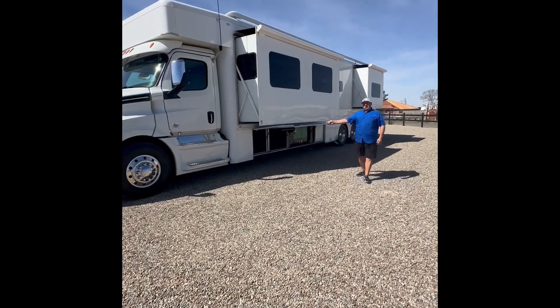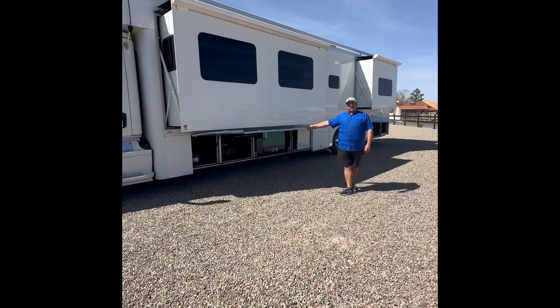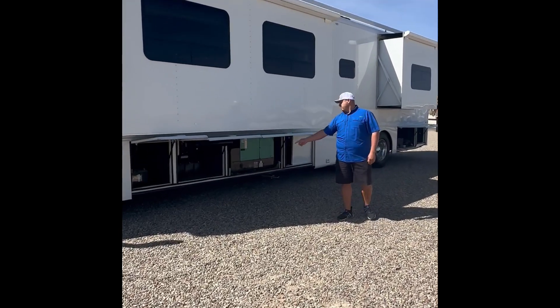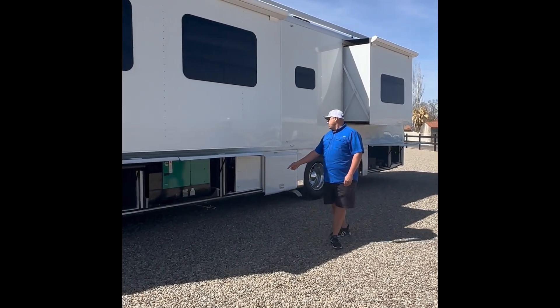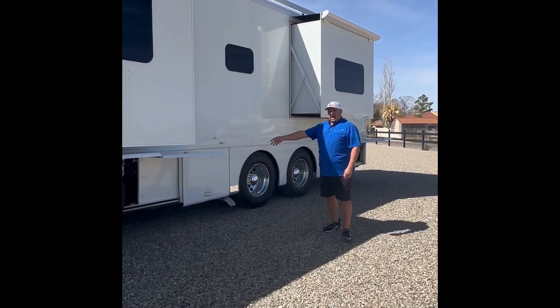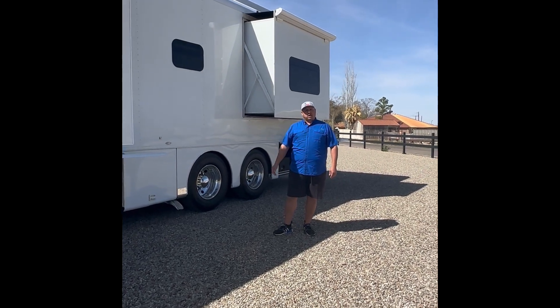This first bay right here is going to be your chassis batteries. The second bay is going to be four house batteries. The third bay is going to have your Onan 12.5 KW diesel generator. Then right here you've got your city water hookups. And then this door — it's a double door — it's got the backside of your storage tanks.